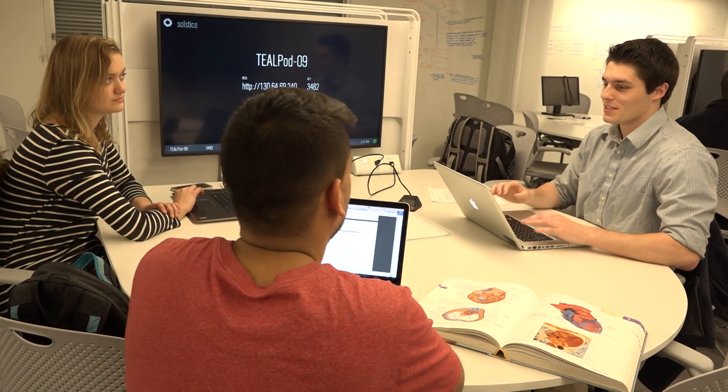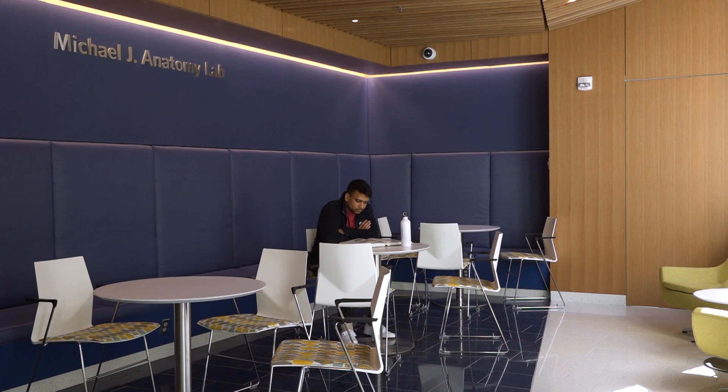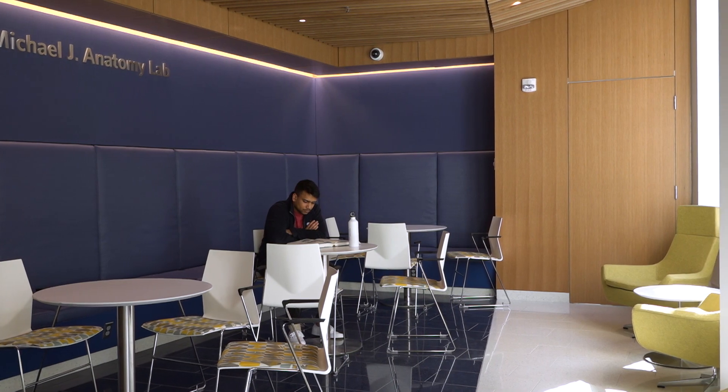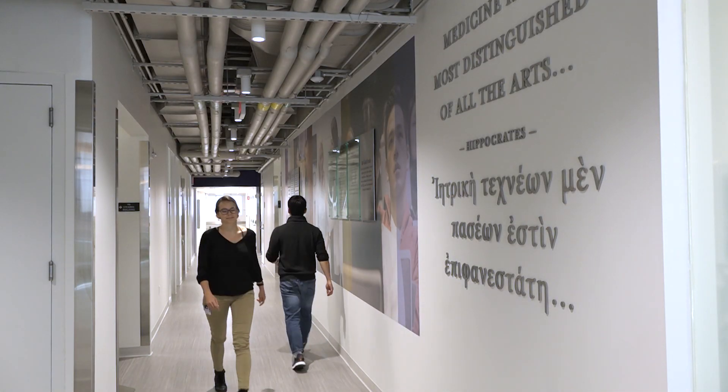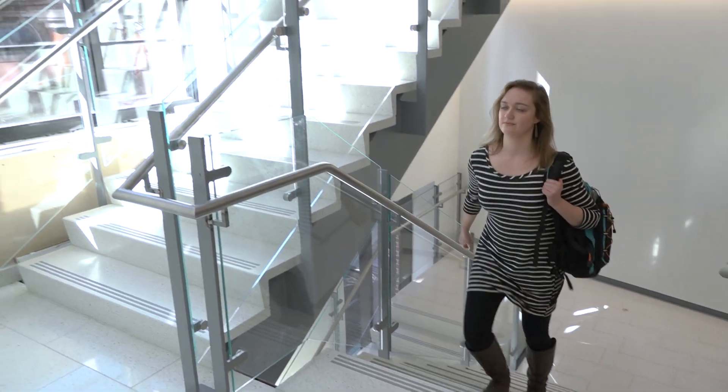First-year med students spend most of their time in the gross anatomy lab learning how the body works. The Michael J. Anatomy Lab is a brand new facility that's been gifted to the university, that will give our students an amazing state-of-the-art place to learn anatomy.